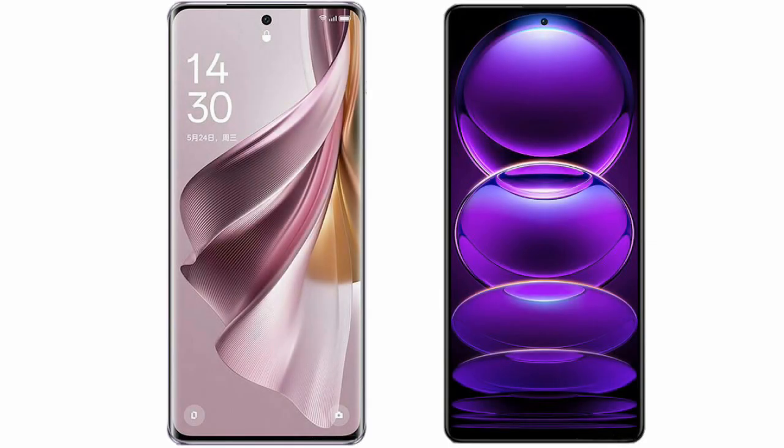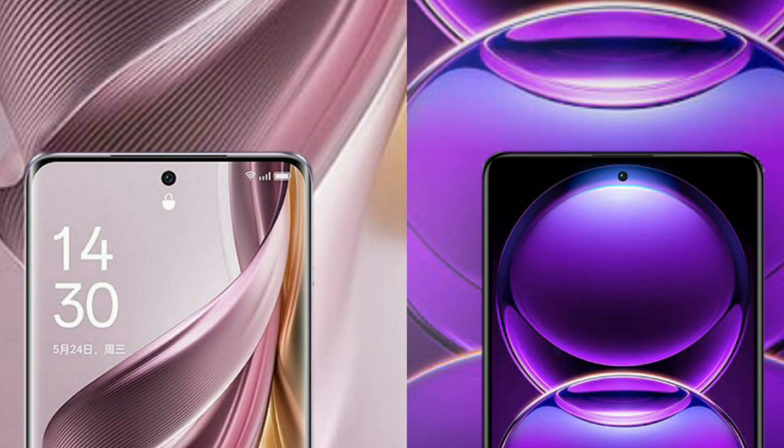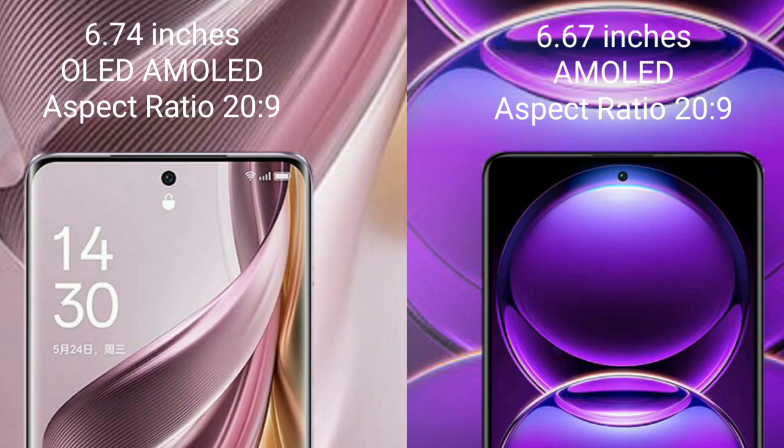I will compare the new OPPO Reno 10 Pro Plus with Redmi Note 12. OPPO Reno 10 Pro Plus comes with a 6.74 inches OLED display and Snapdragon 8 Gen 1 229. Redmi Note 12 comes with a 6.67 inches AMOLED display.